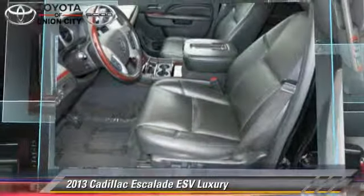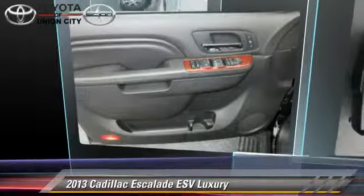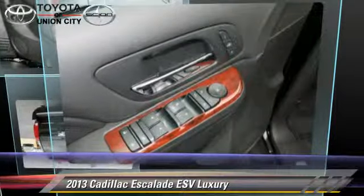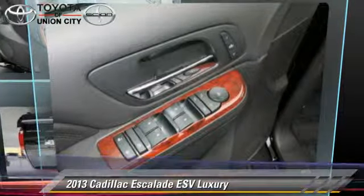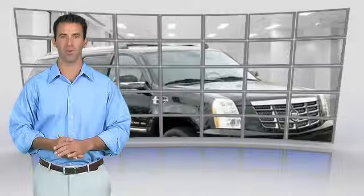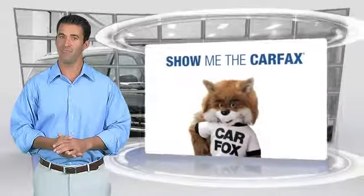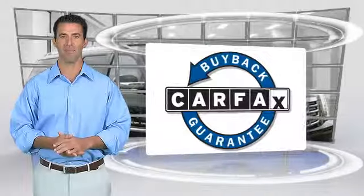Give us a call to schedule your test drive today. This is a one-owner vehicle with the Carfax Vehicle History Report. Be sure to find a complimentary copy of this report online or contact the dealership. This vehicle qualifies with a Carfax Buy-Back Guarantee.